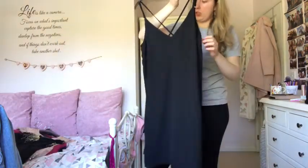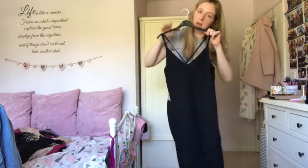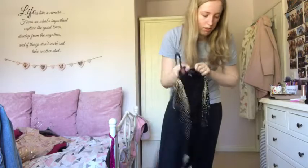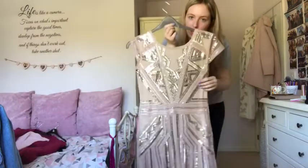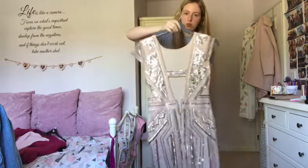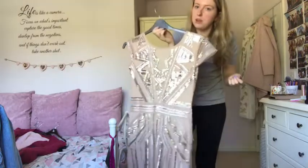My classic LBD - my only black dress, from Topshop's tall section. It has a cut-out back and is a shift dress that gives a bit of shape rather than being boxy. I've worn it a few times and really like it, keeping it. My nan gave me a cardigan but I don't wear it - that's going to charity. This Boohoo sequin mesh bodycon dress I wore for New Year - the back is gorgeous and it looks way more expensive than the roughly 30 quid I paid. Keeping it.